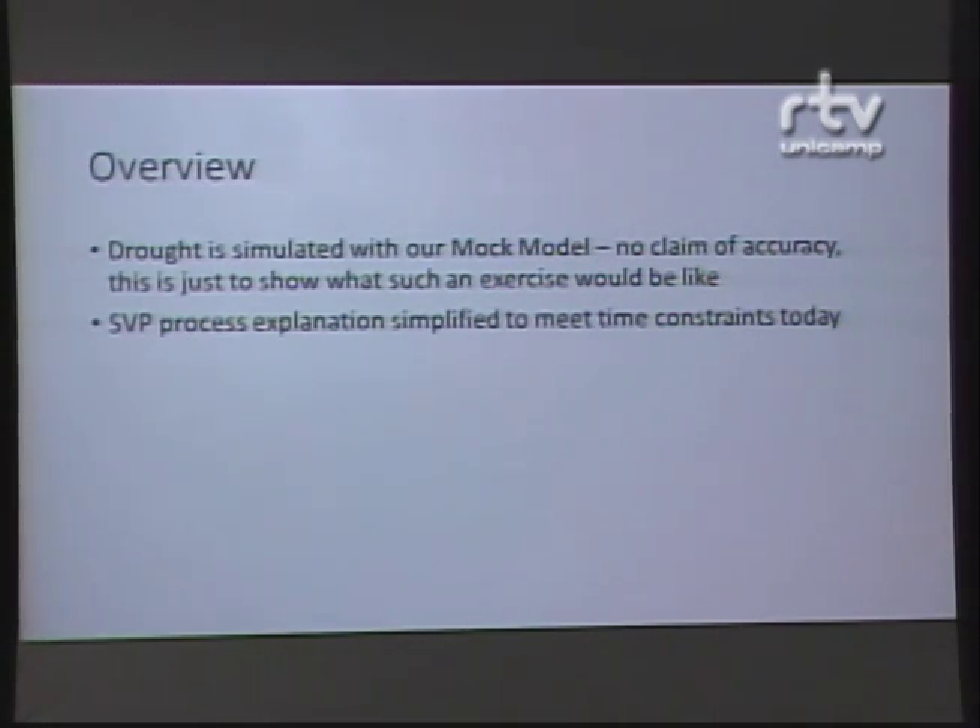But here we are again and we think that there is a window of opportunity. We think it will last for a month or two before the hydrological cycle makes people forget, and we think there is a very simple project that we could all do with Sabesp that might work.